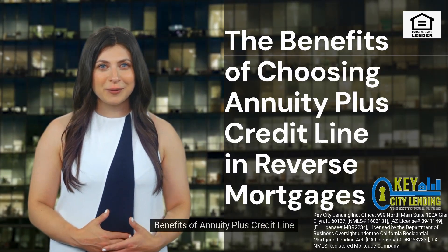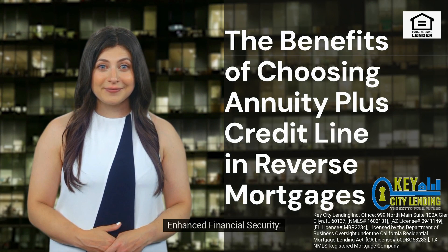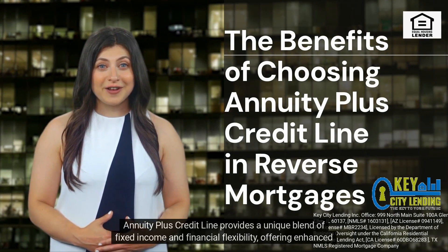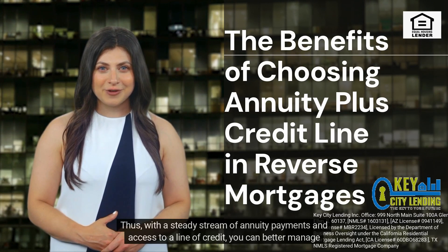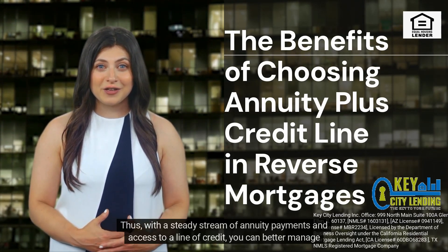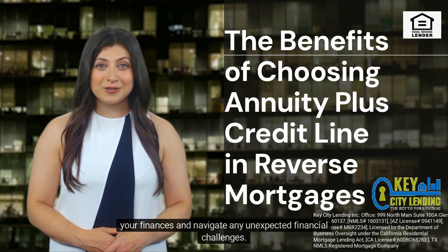Annuity plus credit line provides a unique blend of fixed income and financial flexibility, offering enhanced financial security for retirees. With a steady stream of annuity payments and access to a line of credit, you can better manage your finances and navigate any unexpected financial challenges.